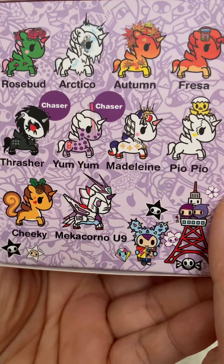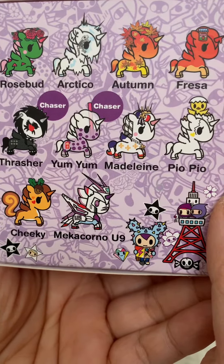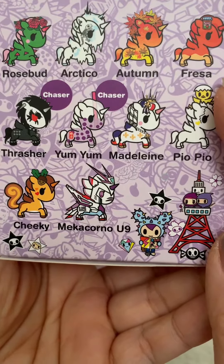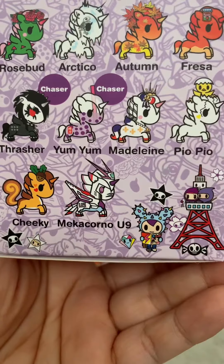Here are all the ones you can get. We are still missing the Chasers, Piyo Piyo, and Cheeky. Let's see if we're lucky today.